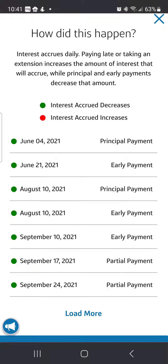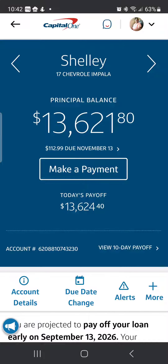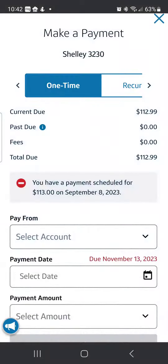It lets you know interest accrues daily. Paying late or taking an extension increases the amount of interest that will accrue, while principal and early payments decrease that amount. So it's been a lot that I've been trying to do, but this month I was able to save $73.